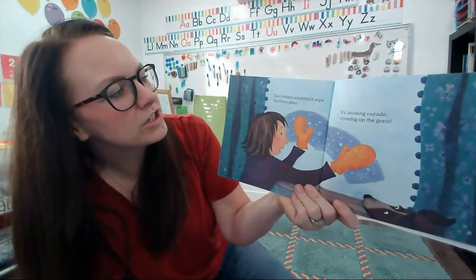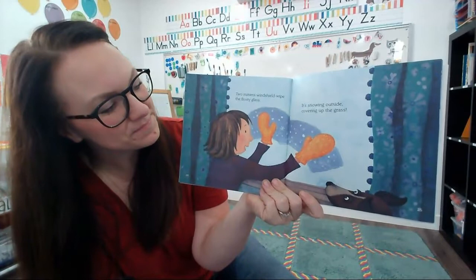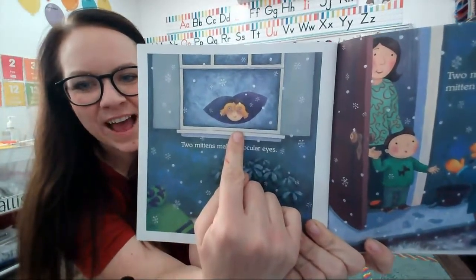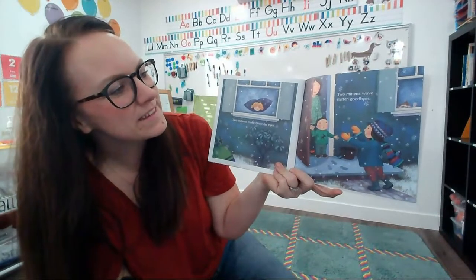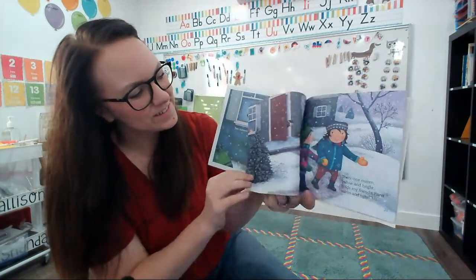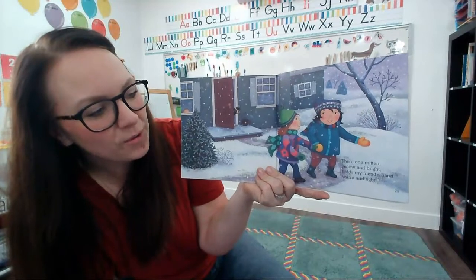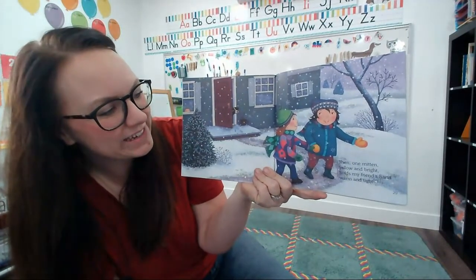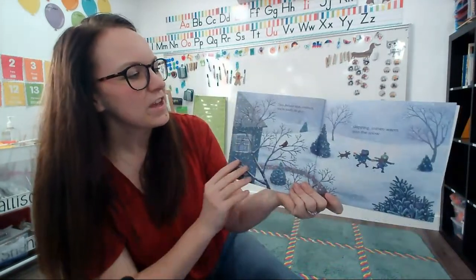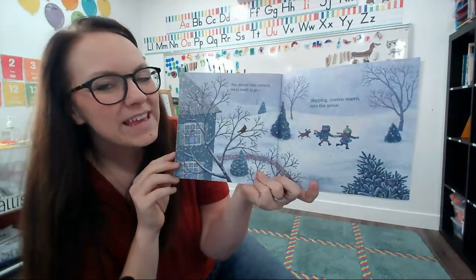Two mittens windshield wipe the frosty glass. It's snowing outside, covering up the grass. Two mittens make binocular eyes. Two mittens wave mitten goodbyes. There she is all in her cozy clothes. Then one mitten, yellow and bright, holds my friend's hand warm and tight. Look at them — they're holding hands with their mittens. What nice friends. Two friends with mittens. We're ready to go skipping mitten warm into the snow.